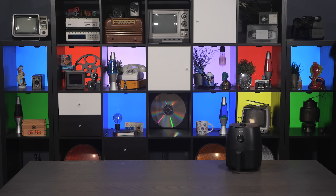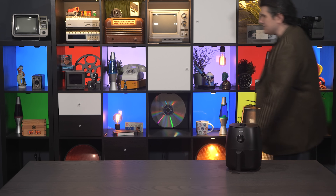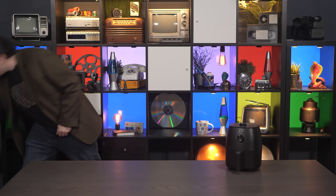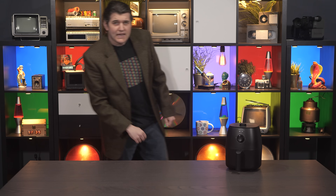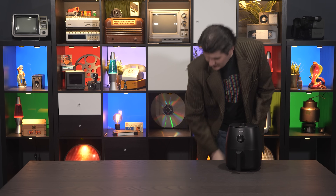Hello and welcome to No Effort November, a series of videos for the month of November where no effort is made. Today we are going to be talking about air fryers.